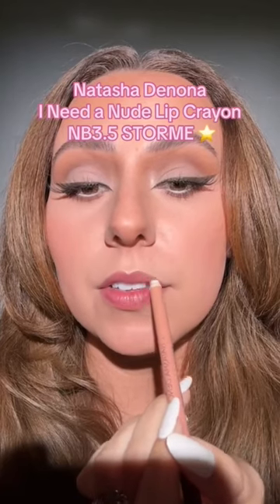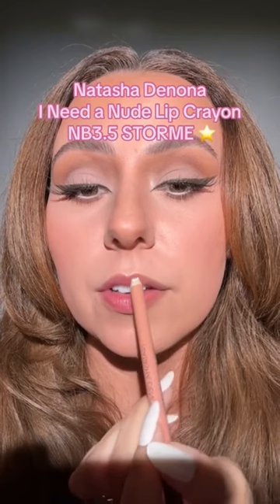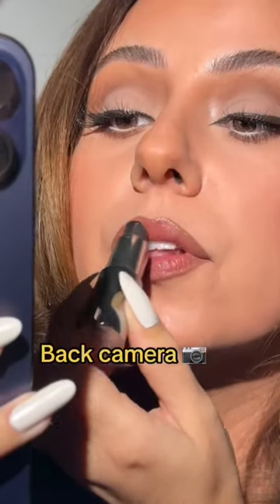Now let's add a lip liner. This one's currently my favorite. I'm going to blend the lip liner a little bit more — I wanted y'all to see it with that camera.